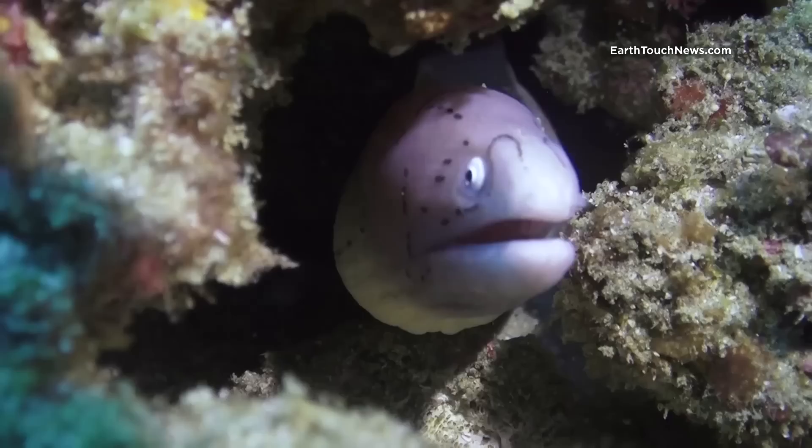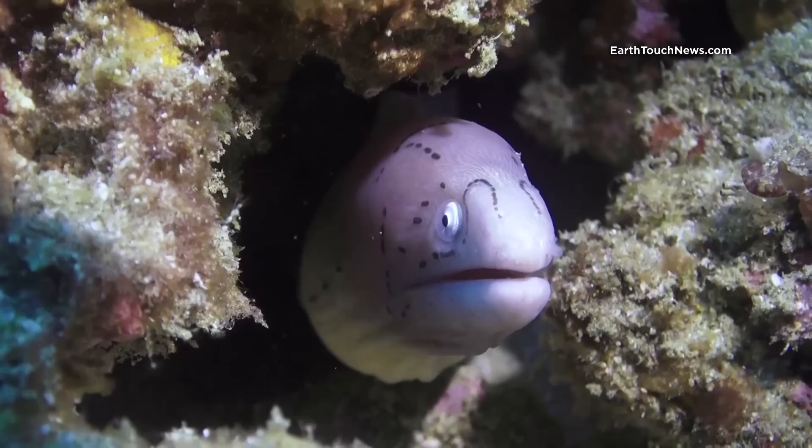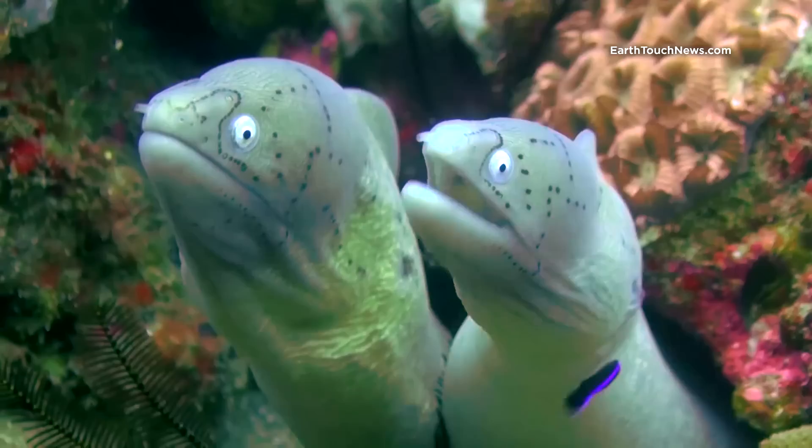This is a favorite reef for small geometric moray eels — white with a distinct pattern of black dots on their heads. You can often see them together with other morays in the same hole.